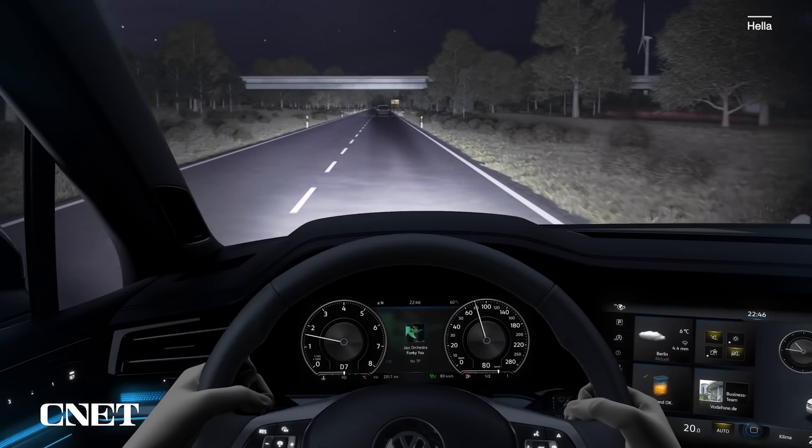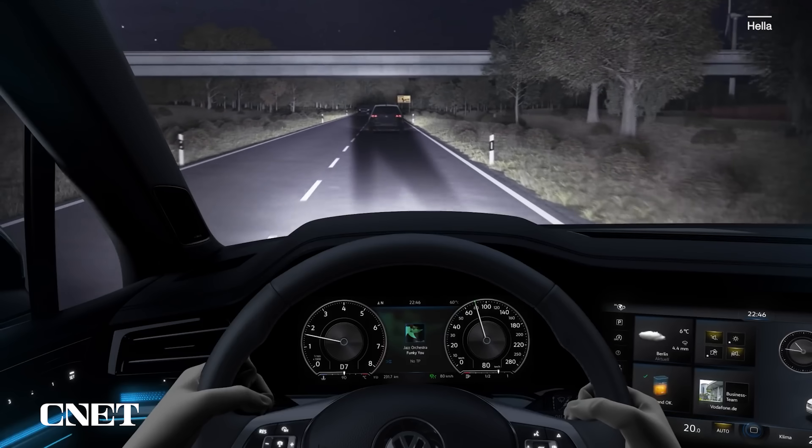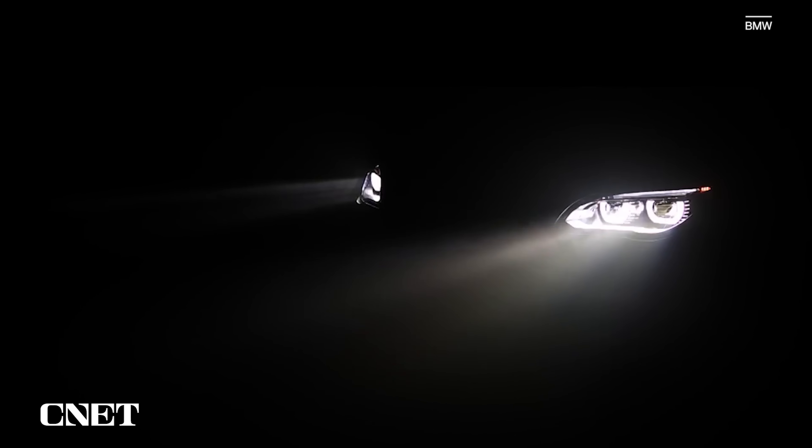In recent years, car makers including Audi and BMW in particular have been showing and offering in other markets headlights that can use sensors to look at what's coming — how much dark road is in front, how many oncoming cars there are, and where they are as they move — cutting off the beam pattern so it's not blasting into another driver's eyes, but keeping full brightness on the dark part of the road where you'd like to still have high beams.